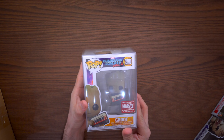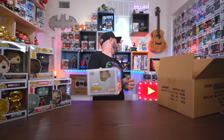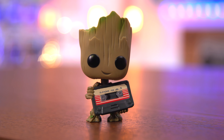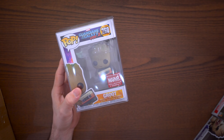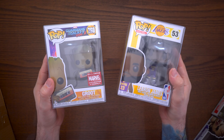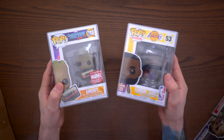Anyway, enough of LeBron — let's get this last exclusive out of here. And it is Groot with the Mixtape! I think I already have this one, so now I have a double of Groot with the Mixtape. Not a bad pop at all though — I like Mixtape Groot quite a bit. So our two exclusives are the Fanatics LeBron James and the Marvel Collector Corps exclusive Groot with a Mixtape.